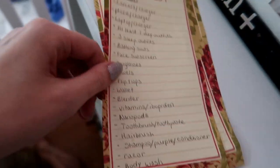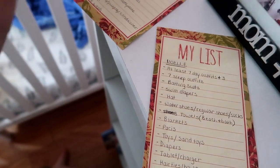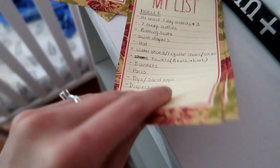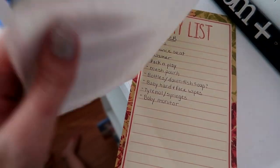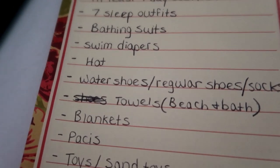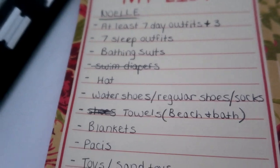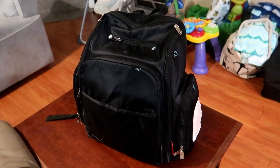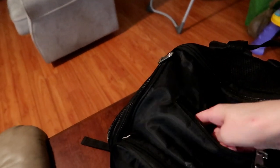Hi guys, welcome back to my channel. Today I'm going to be showing you what I've packed for my family's beach vacation. I have a list for me and a list for both of my kids — I have a toddler and a nine-month-old. As I pack things I go ahead and cross them off the list. This helps me stay organized so I don't forget anything, because I always do with two kids.